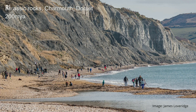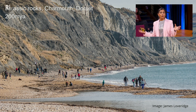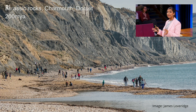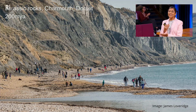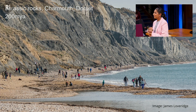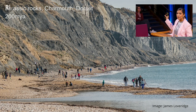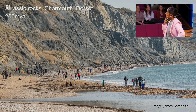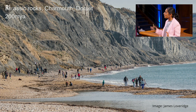Charmouth and Lyme Regis are popular places to look for fossils — hopefully many of you have been. They're famous for one of the greatest paleontologists that ever lived: Mary Anning. I'm standing here today thanks to Mary Anning. Just down the road at the Geological Society of London, Mary Anning's work was presented there.